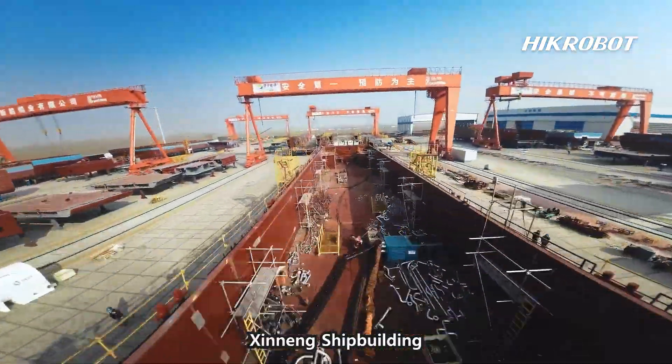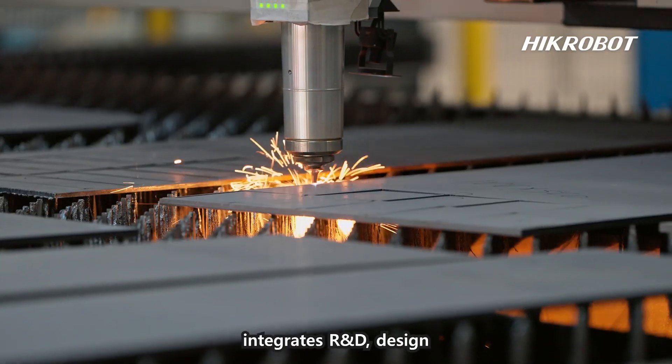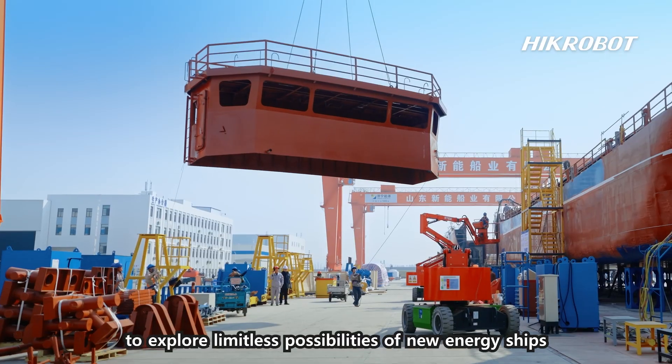Shining Shipbuilding, the pioneering inland river new energy shipbuilding base, integrates R&D, design, and intelligent manufacturing to explore limitless possibilities of new energy ships.